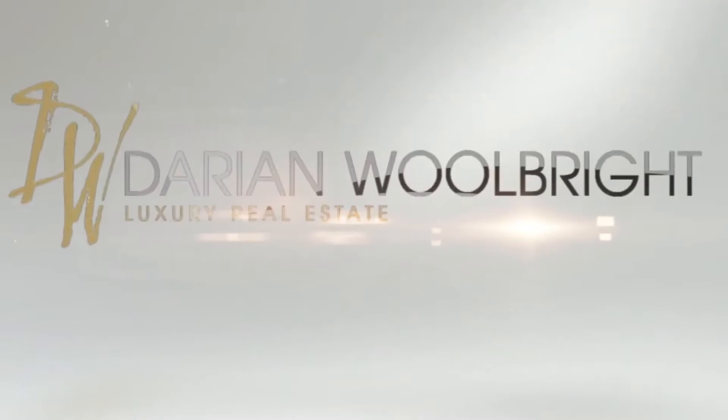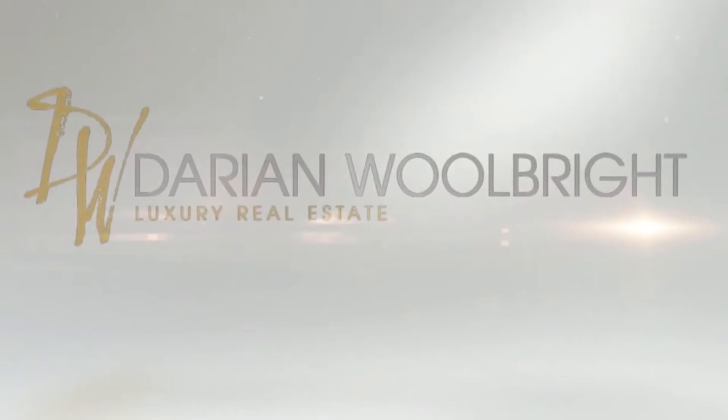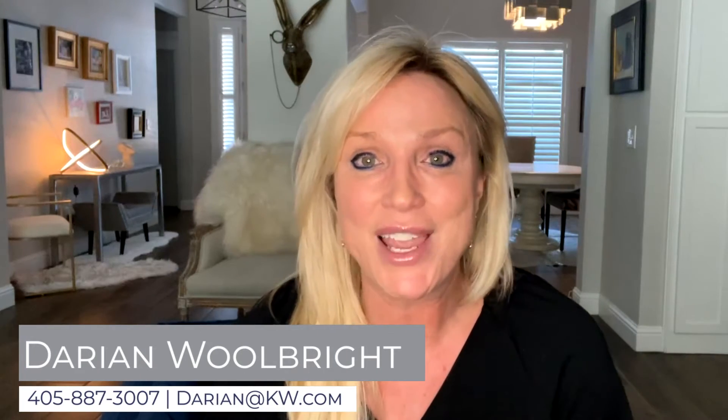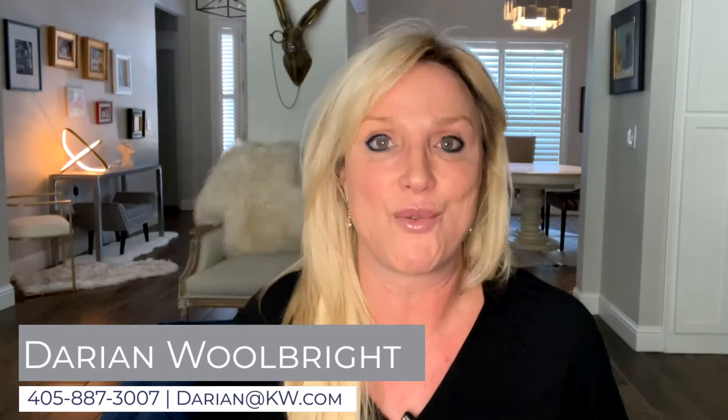Hello! Dairy and Woolbright here with a quick market tip just for you. First though — yay! We made it to a new year and spring is just around the corner. I can't wait.